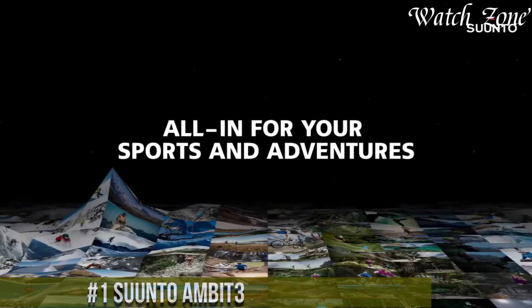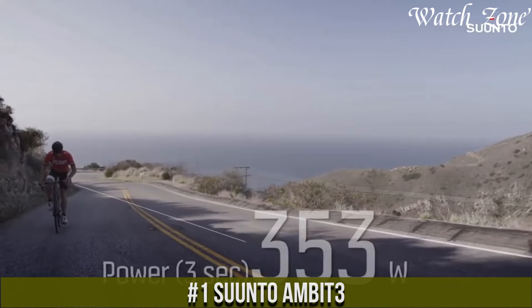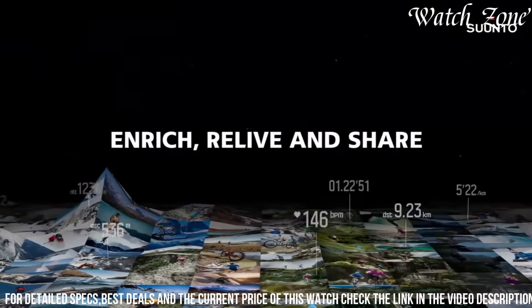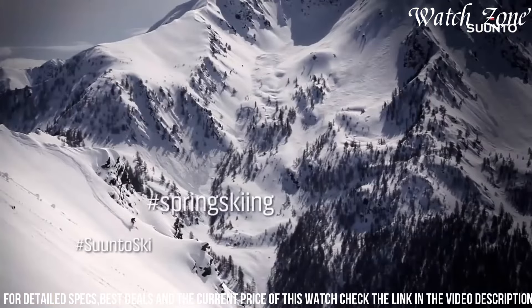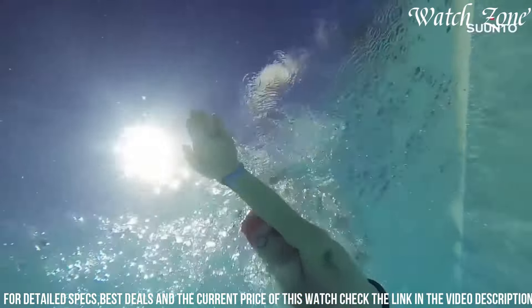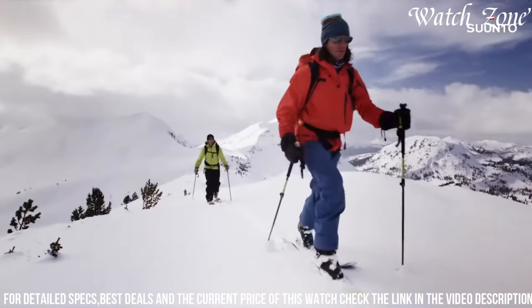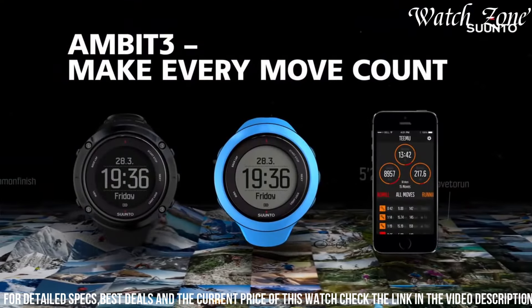Number 1: Suunto Ambit3, the ultimate GPS watch for outdoor enthusiasts and athletes. With its robust and durable design, this watch is built to withstand the toughest conditions. The Suunto Ambit3 offers advanced features such as GPS tracking, heart rate monitoring, and a wide range of sport modes, allowing you to track and analyze your performance in various activities. The customizable display and intuitive interface make it easy to navigate through the watch's features and settings. With its long battery life and water resistance, the Suunto Ambit3 is ready to accompany you on any adventure. Whether you're running, cycling, swimming, or hiking, it provides accurate data and insights to help you reach your fitness goals.